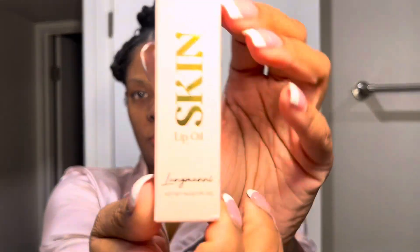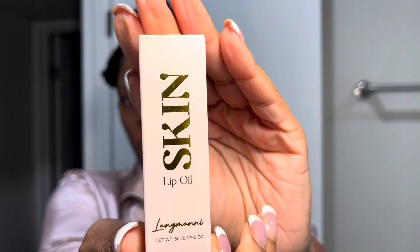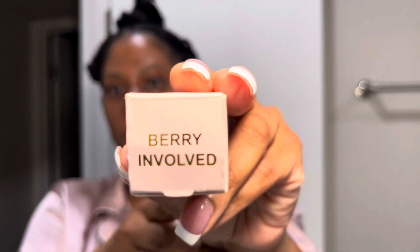Lastly, I'm going to use my Skin lip oil — it's in the flavor Very Involved — and it is the perfect cap to your nighttime skincare routine. Look at my face, y'all, it is just glowing. It looks good, I feel good. Let me know what you guys think below — bye bye!